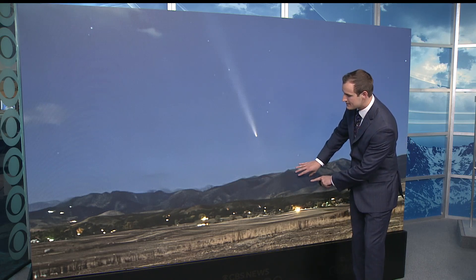Comet A3 has been orbiting Earth for quite a few days now. Look west after sunset — 45 minutes after, that is — towards the mountains, and this is the sight that you will see.